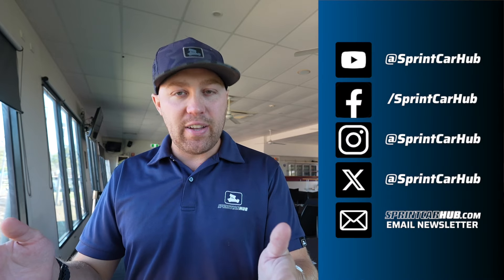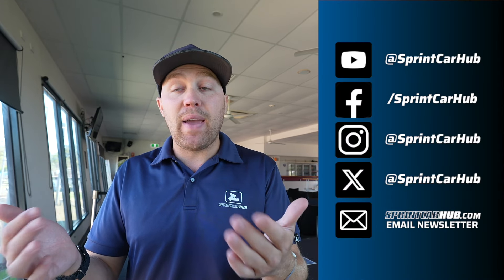So with all of that said, what do you think of Northline Speedway? Have you been here before, or does it make you want to come here now? Please make sure you've subscribed to the Sprinker Hub YouTube channel.